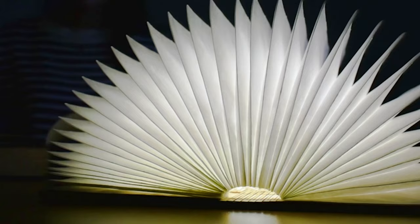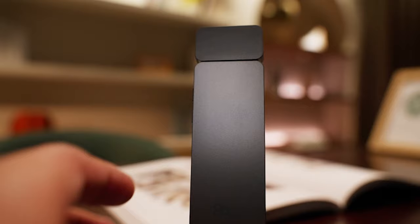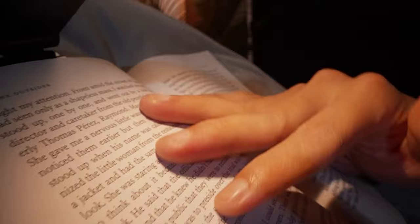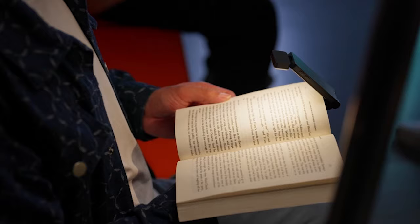Starting off our countdown at number 5, we have the Pocket E1 Booklight Reading Light. This rechargeable reading light is a game-changer for book lovers everywhere. With three customizable amber colors and stepless dimming, you can tailor your reading experience to perfection. Weighing in at a mere 60g and featuring a compact clip-on design,